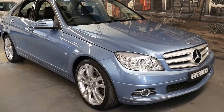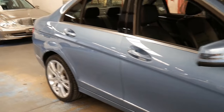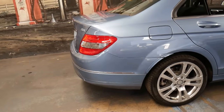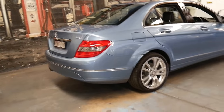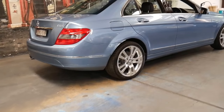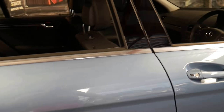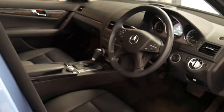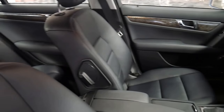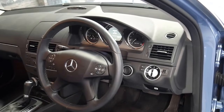This 2010 Mercedes C250 has done just 49,000 kilometres since it was brand new. It's a C250CGI and it comes in this absolutely beautiful metallic blue with black leather interior. It's an avant-garde, it's got a nice set of Pirelli tyres all around, and with 49,000 kilometres, as you can expect, it's in immaculate condition. It's even got navigation, Bluetooth, and climate control.